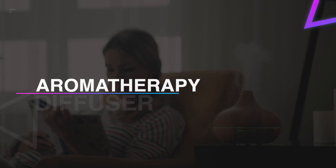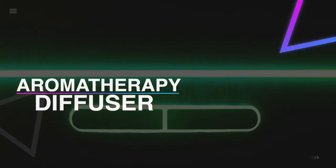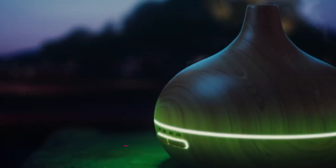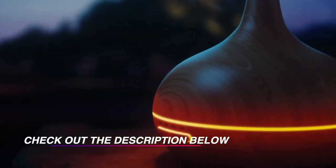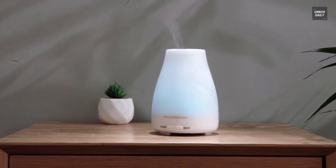Hello guys, welcome back to our channel. In this video we have listed the top six best aromatherapy diffusers in 2022 to help you find the right one for your needs and budget. So let's get started.